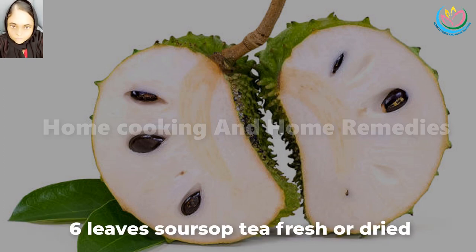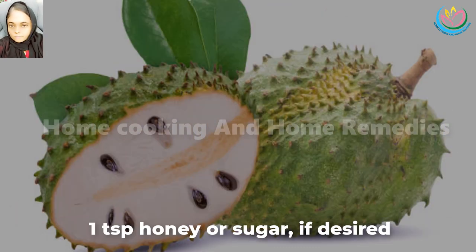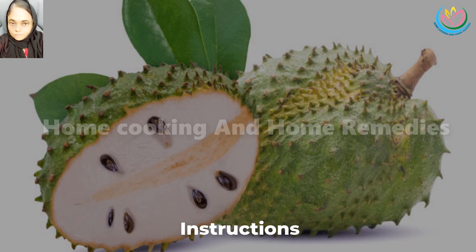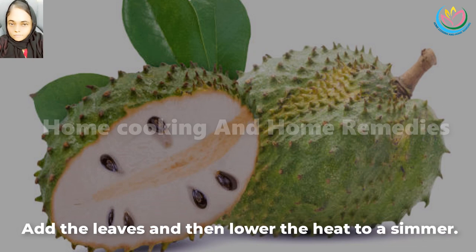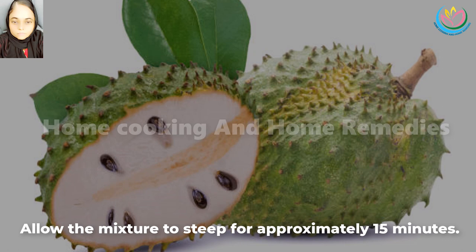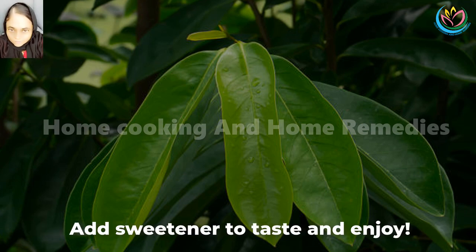Ingredients: 6 soursop leaves, fresh or dried; 4 cups filtered water; 1 teaspoon honey or sugar, if desired. Instructions: Bring the water to a boil in a stainless steel pot. Add the leaves and then lower the heat to a simmer. Allow the mixture to steep for approximately 15 minutes. Remove the pot from heat and strain the mixture into a teacup or teapot. Add sweetener to taste and enjoy!